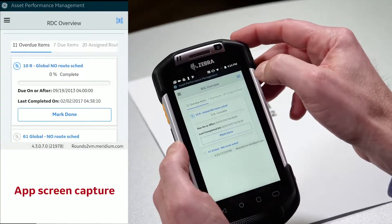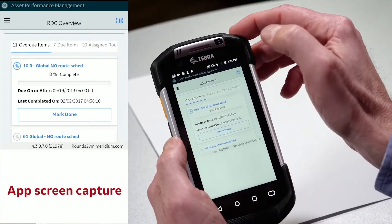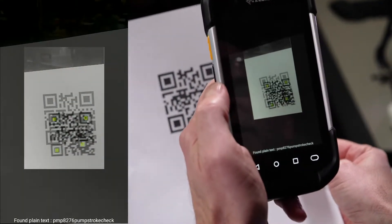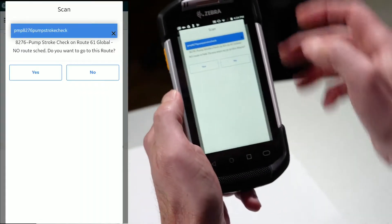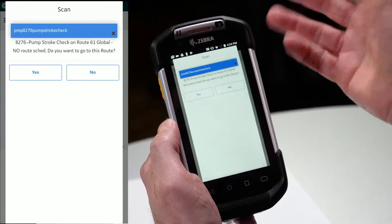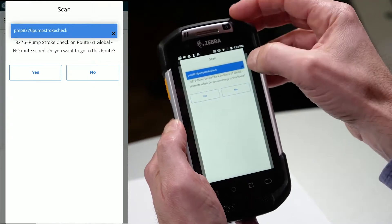I'm going to come into my application, hit the scan button, go ahead and scan that, and immediately it recognizes it. You'll see it comes up and recognizes the tag.